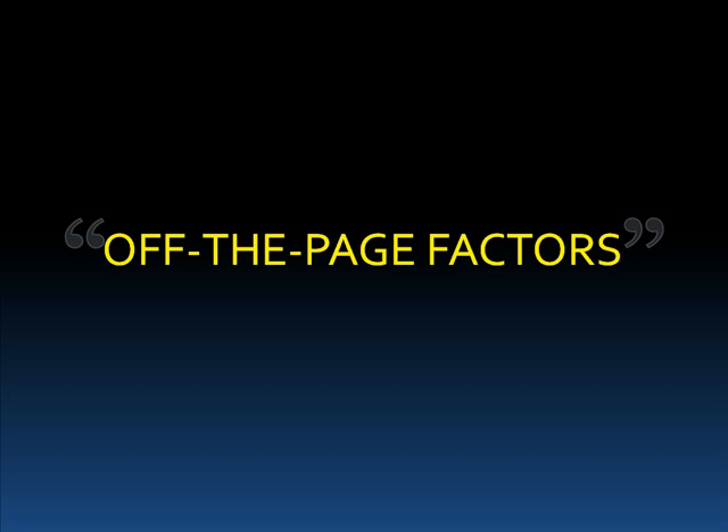Now I just gave you six great things you can do right now on your website to make it look favorable in Google's eyes and grow your traffic. But I've been saving the final biggest secret that will give you huge results when you implement it.